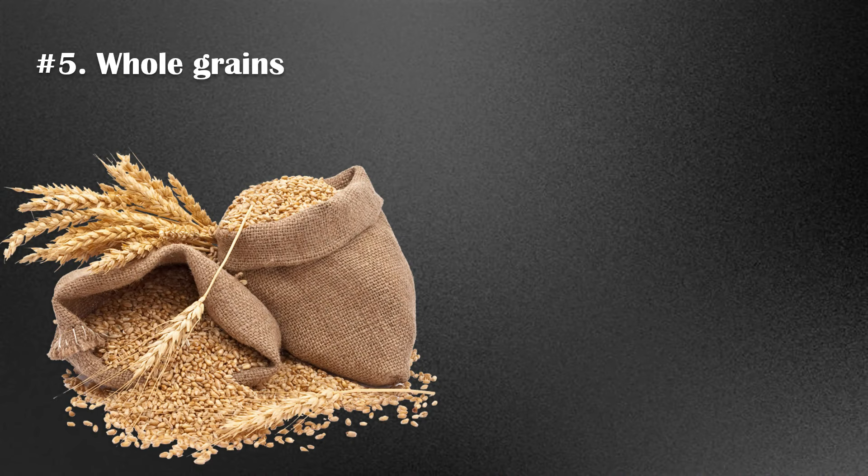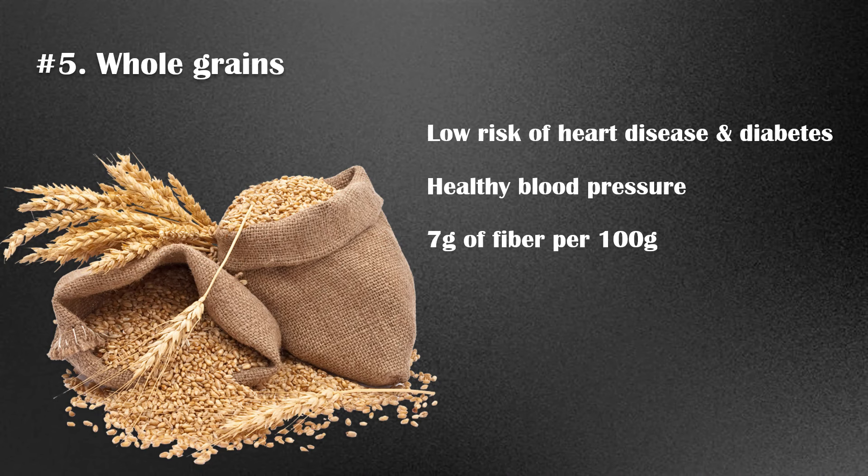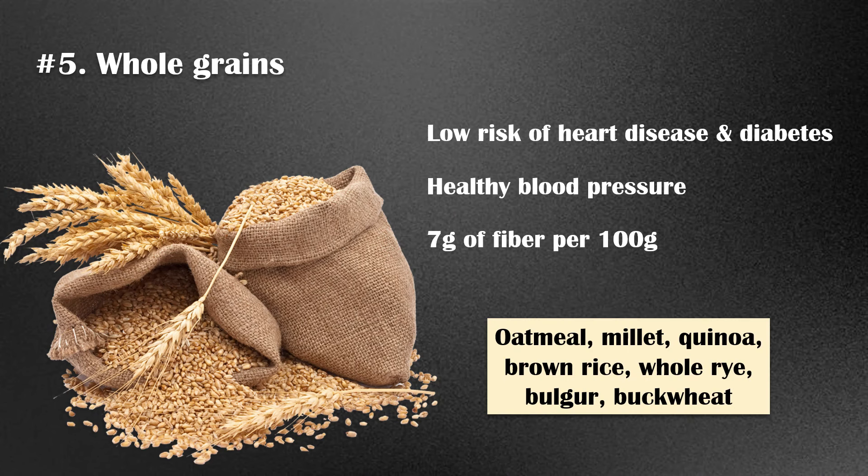Number 5. Whole grains have been a part of the human diet for thousands of years. Eating whole grains is associated with various health benefits, including a lower risk of diabetes and heart disease, and a healthy blood pressure. As an average value, whole grains contain around 7 grams of fiber per 100-grams serving. Some varieties of whole grains include oatmeal, millet, quinoa, brown rice, whole rye, wild rice, bulgur, and buckwheat.